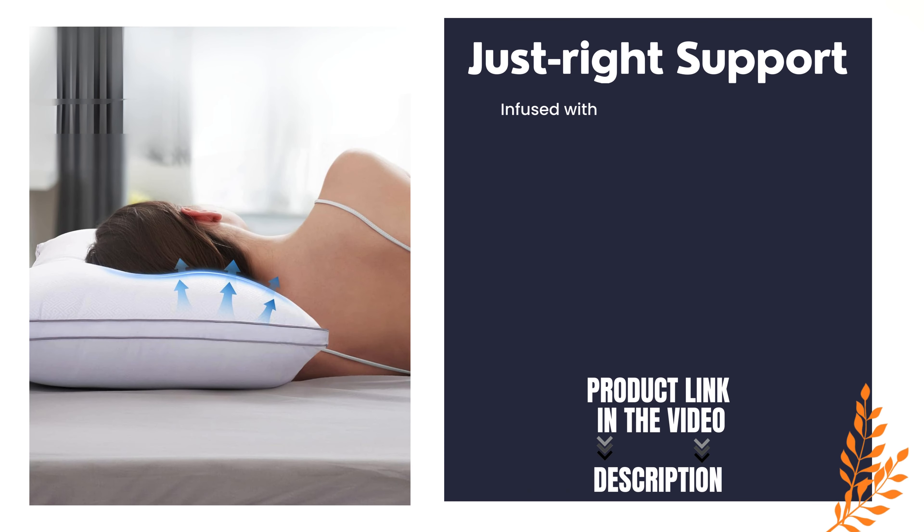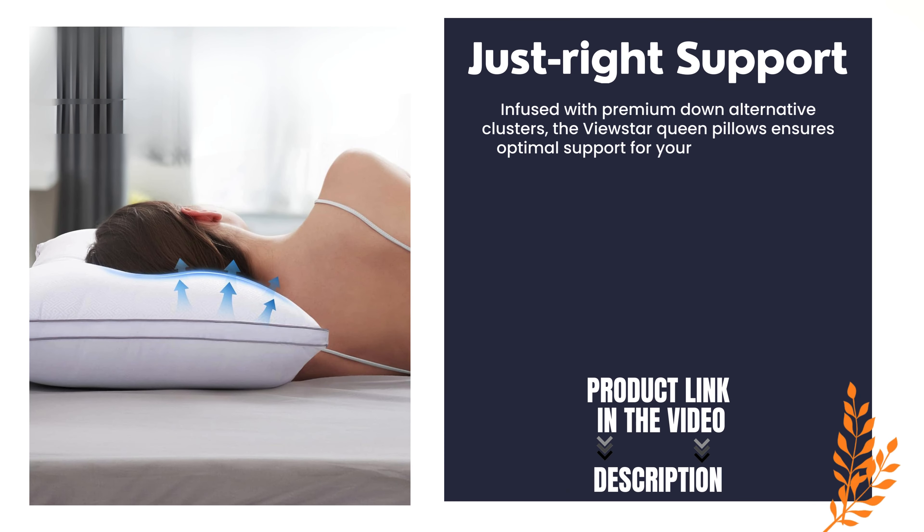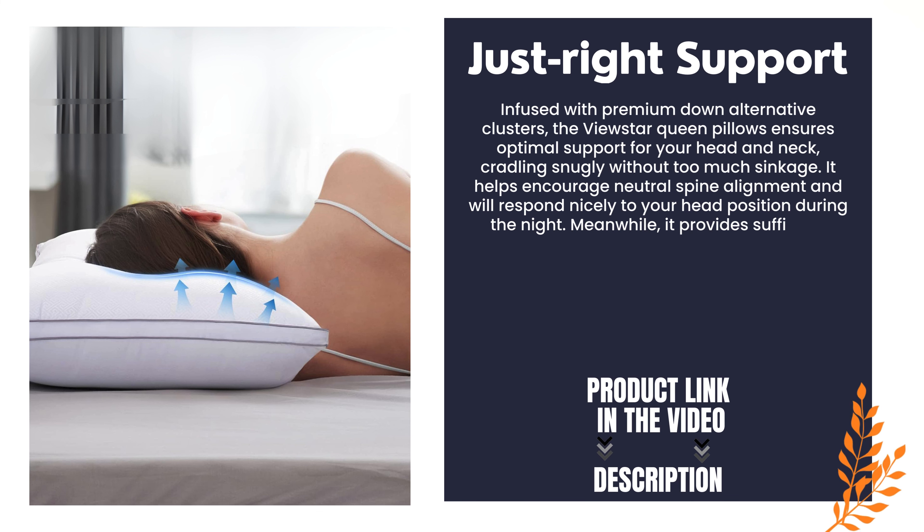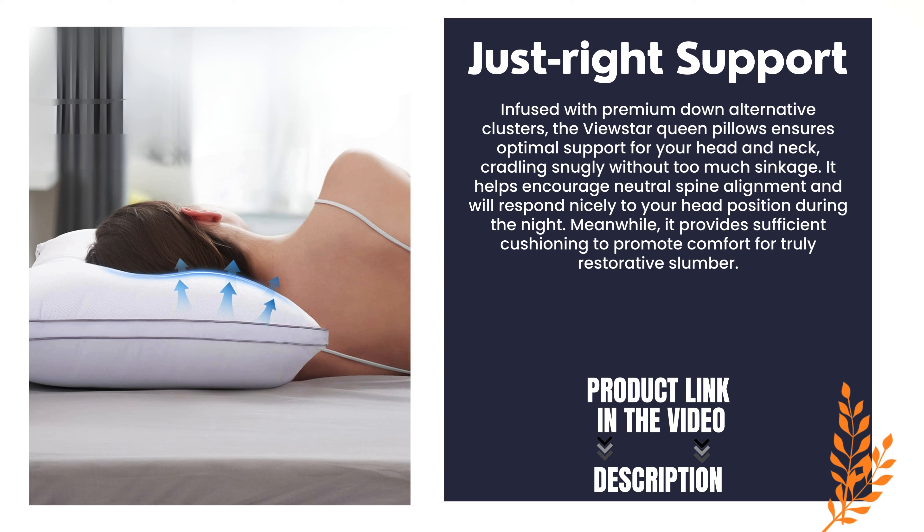Just right support. Infused with premium down alternative clusters, the ViewStar Queen Pillows ensures optimal support for your head and neck, cradling snugly without too much sinkage. It helps encourage neutral spine alignment and will respond nicely to your head position during the night. Meanwhile, it provides sufficient cushioning to promote comfort for truly restorative slumber.